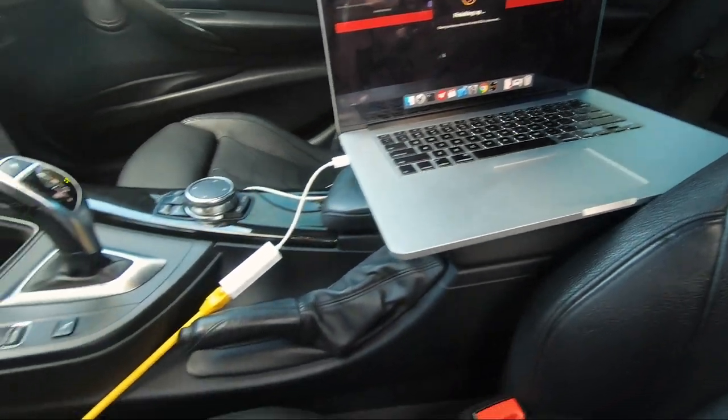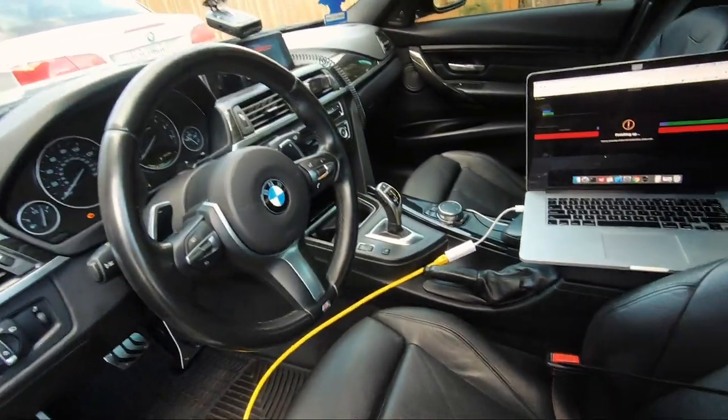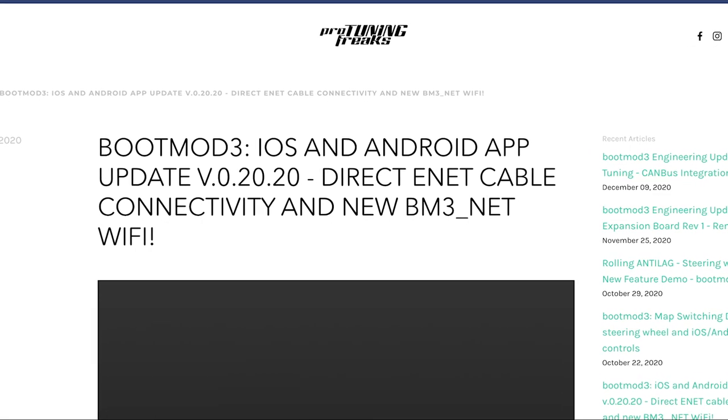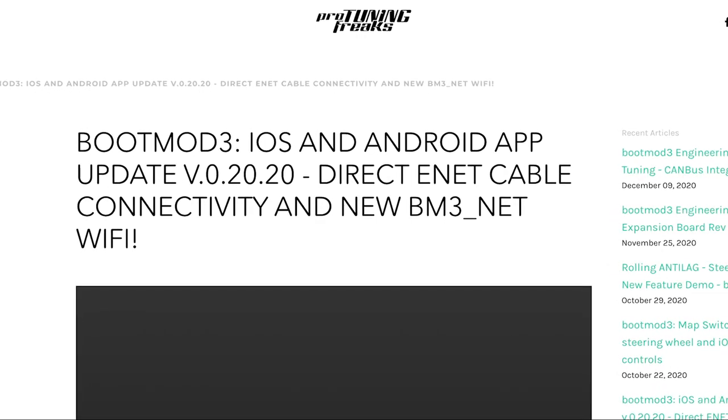On top of spending all that money, I was also never able to get it to connect to my WiFi hotspot on my phone. Every time I flash my car, I just use my laptop. At this point, the only thing the WiFi agent would really help me with is data logging. That said, I think you might be able to use bootmod3 now with just your phone and the OBD adapter — they may have released an update where you don't need the agent anymore.